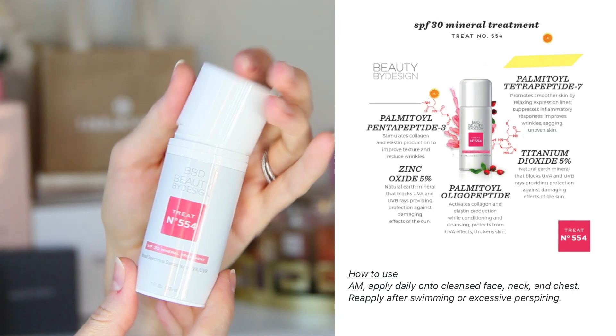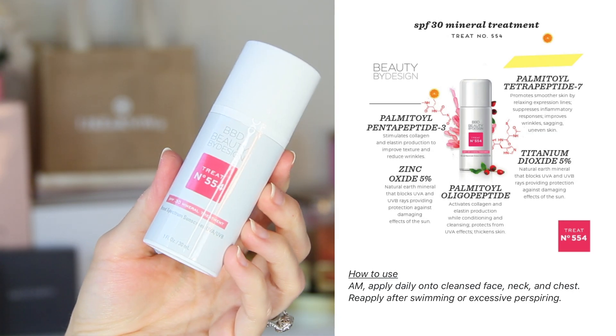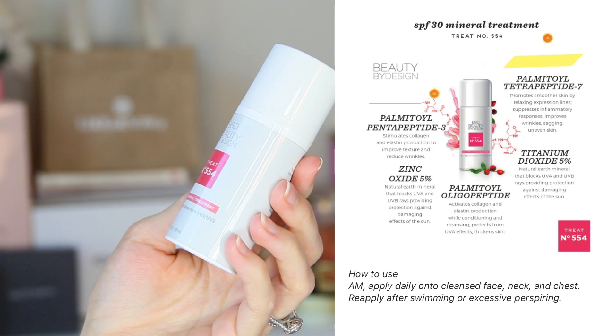As a final step I got the SPF mineral treatment. Everyone needs sunscreen — it's the most important skincare step for preventative measures — so I'm really happy that Erica included this for me, and it's something I will probably be replenishing more often than anything else.